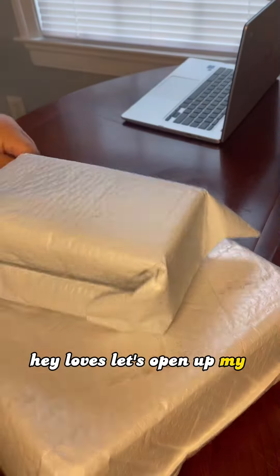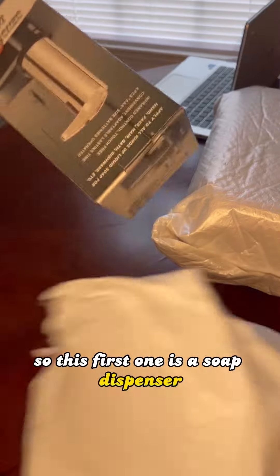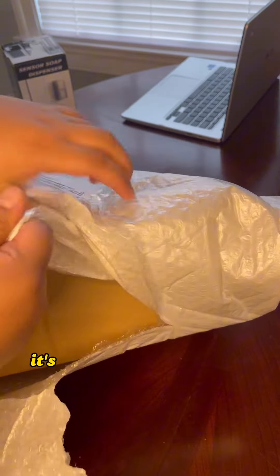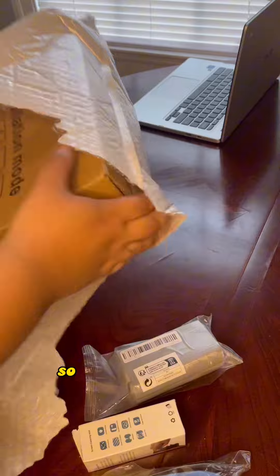Hey loves, let's open up my TikTok shop home haul. So this first one is a soap dispensing brush. I'm gonna go ahead and open up the rest and then unbox everything. It's a bunch of small little random things and they were like one or two dollars, so I'm like why not.